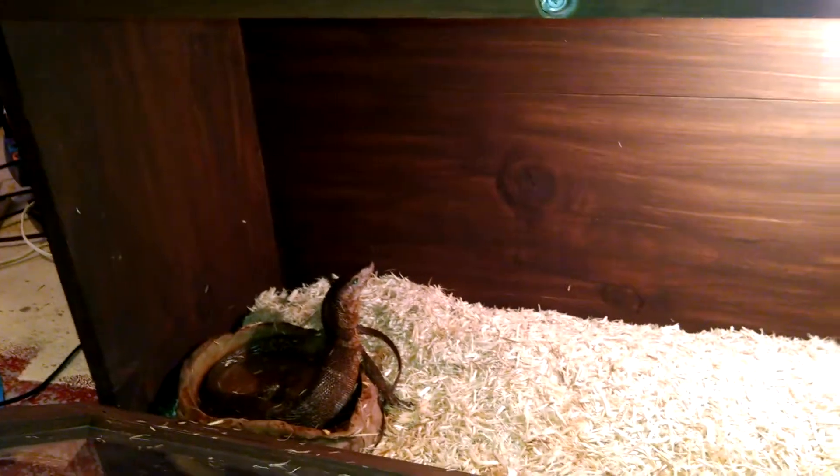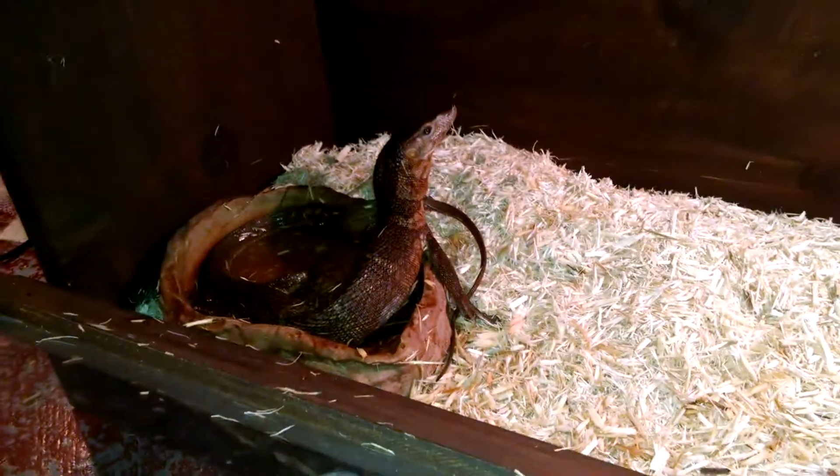He's Varanus dumerilii, something like that. But he's very pretty, he's cool. I'll make more videos on him later, and I will see you guys next time.